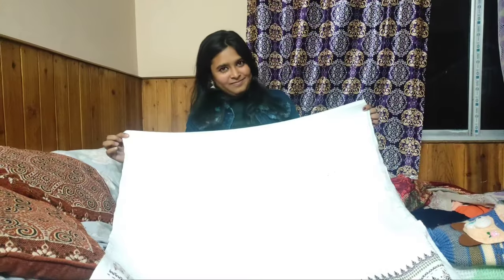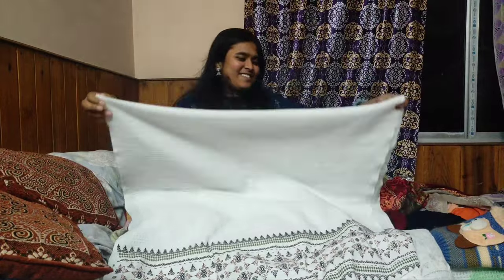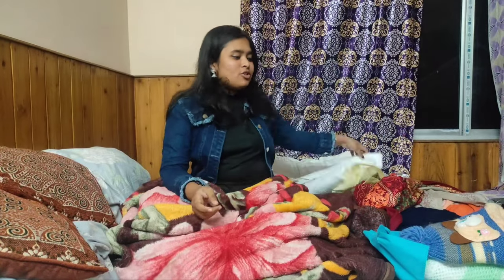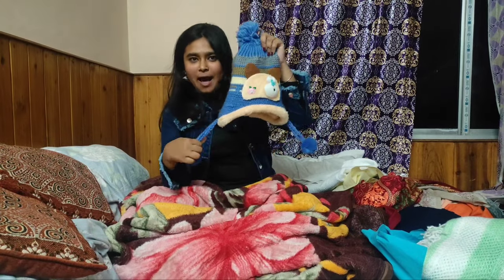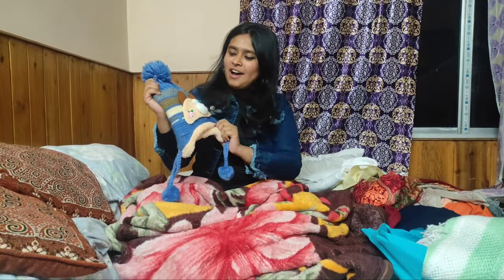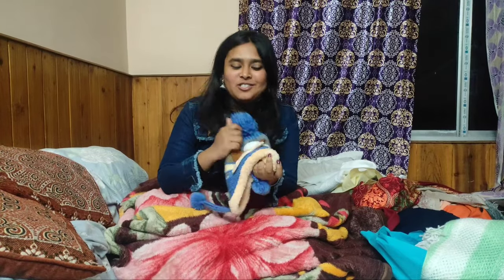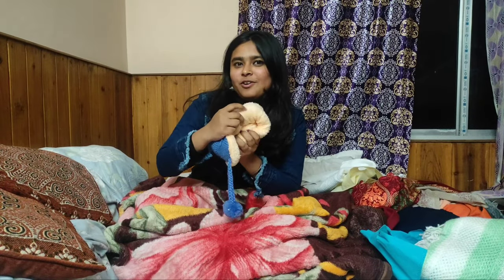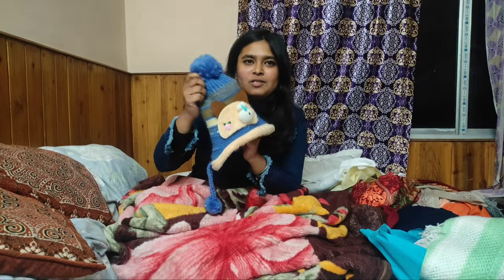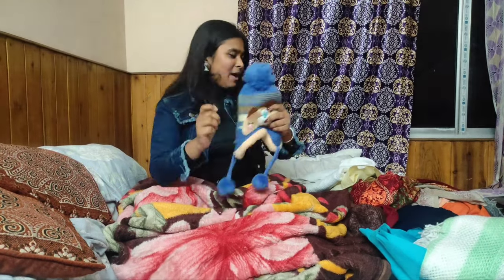I am going to give this to my grandmom and I hope this shawl will surely be a pretty one for her. Now the next thing which I bought is a nice cute cap — it has fur inside and the outside is totally woolen, so it is a nice good-to-go cap. If you come to Darjeeling, make sure you buy some caps like this.